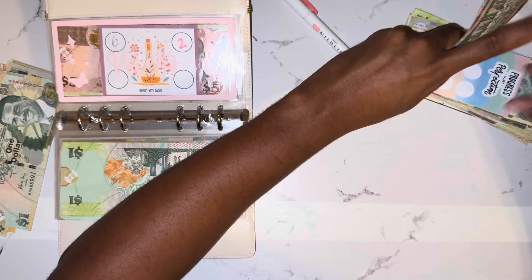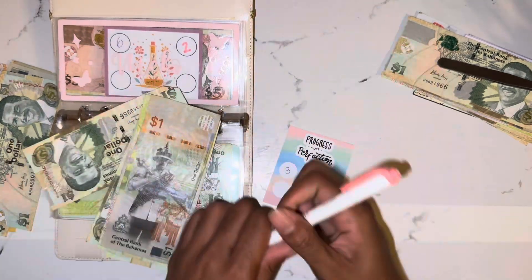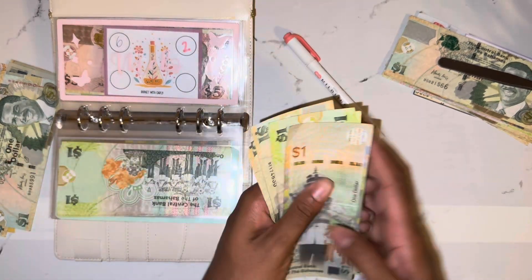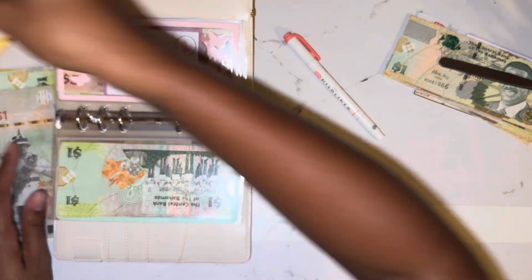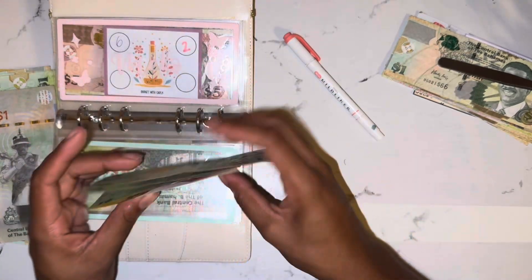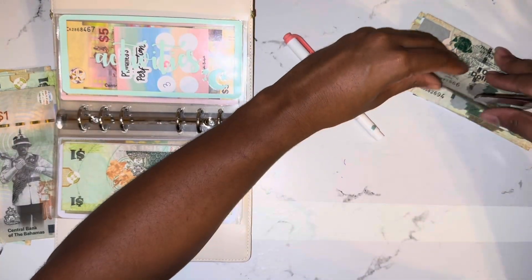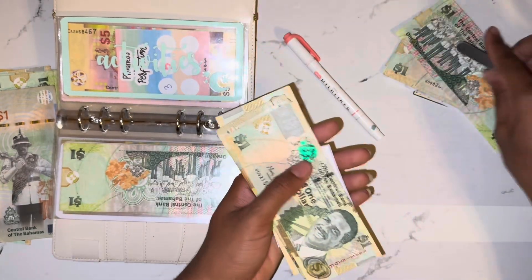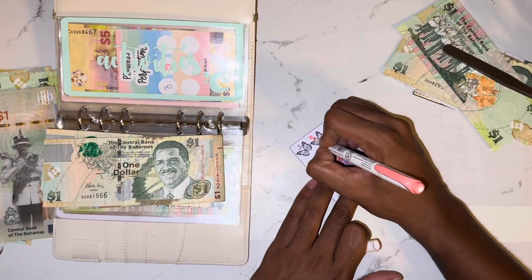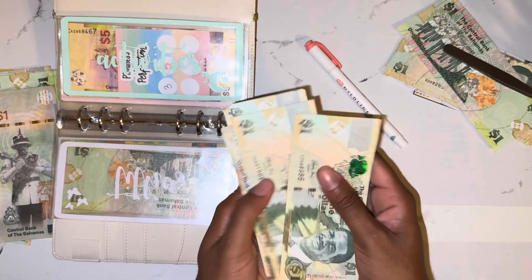Our next challenge — progress not perfection — going towards retirement got one, two, three, four, and five dollars this time, wow! I'm gonna put these five down and take five. So altogether we have five, six, seven, and eight dollars now, so they both have the same. Our next challenge is going towards my month ahead — I kind of wanted to get quite a bit — got one, two, and three. I'm just gonna put three right next to it, so now there's four dollars in here.